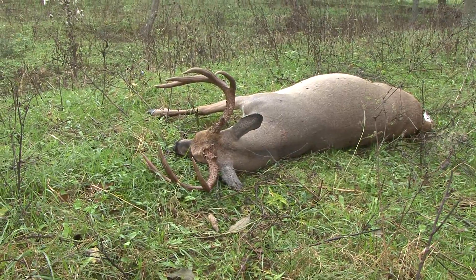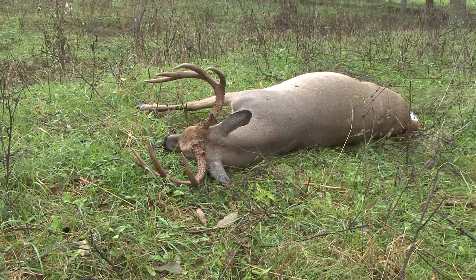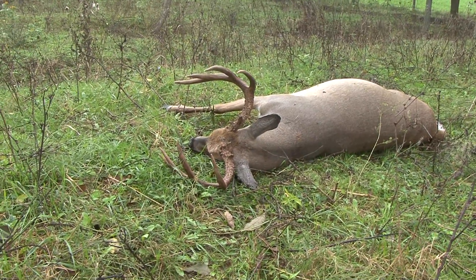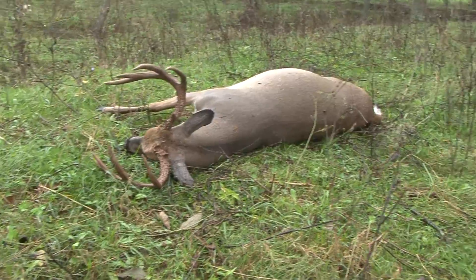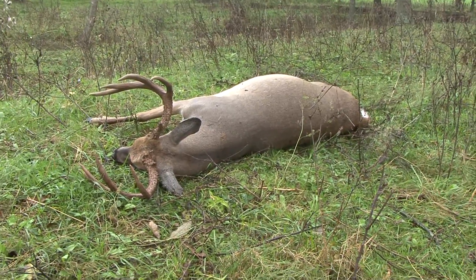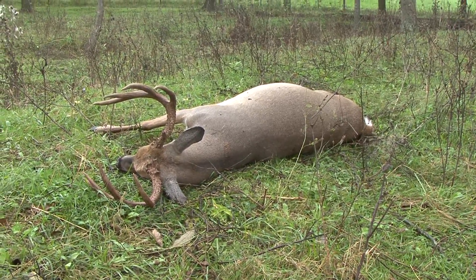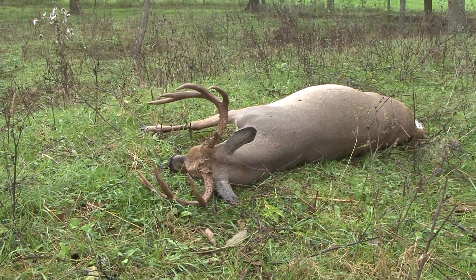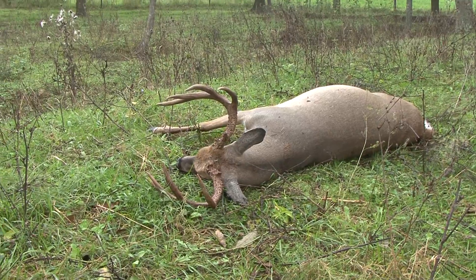It's what you like to see. It's what you've got to do if you're not sure about your shot — just go ahead and back out, wait till morning. There's no use bumping a deer like this all over the woods. You're bumping him where you'll probably never find him. This deer actually didn't go but about 150 yards. Man, I'm excited.